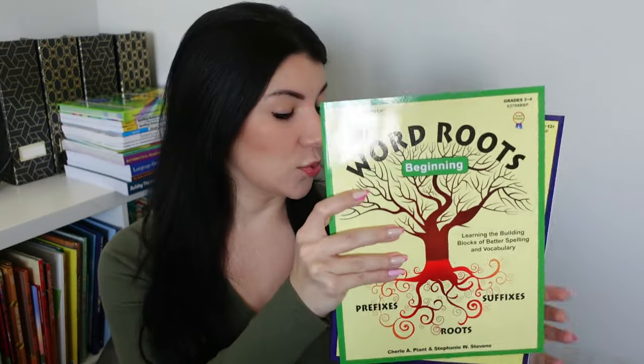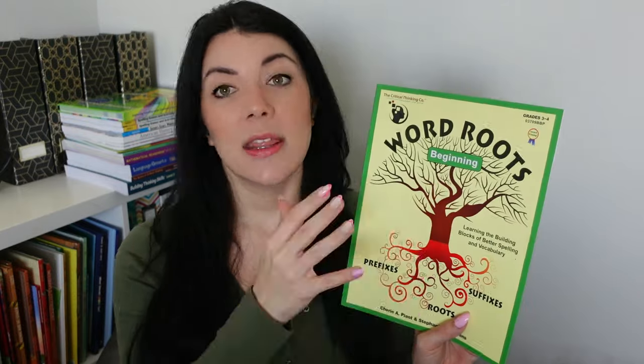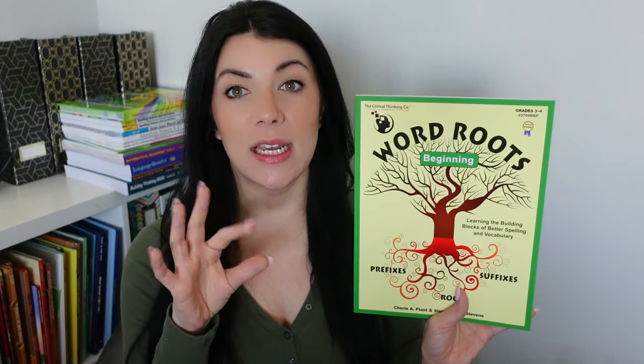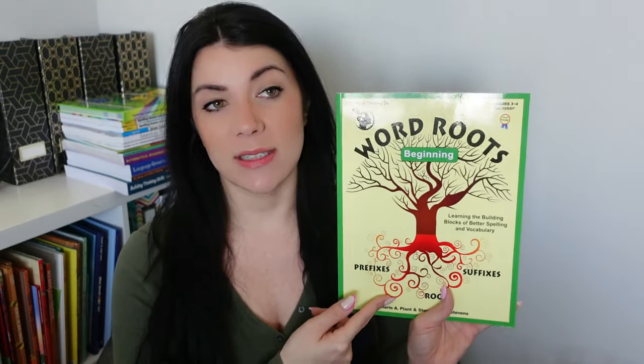Currently we are using this level — Word Roots Beginning. This is the smallest of the bunch and the easiest. It's around 100 pages and there are 24 lessons. Each lesson focuses on a root and certain prefixes or suffixes. The grade level listed is three to four. I started this when my middle daughter was in second grade — some of the stuff we had to go a little slower for her, but my fourth grader at the time, it was perfect. Now she's in fifth grade and she flies through these, so she's definitely ready to bump up to the next level. All you need is this workbook — they also sell it as a PDF file, so if you have multiple kids and a good printer, I'd recommend getting the digital file so you can print copies for all of your kids.